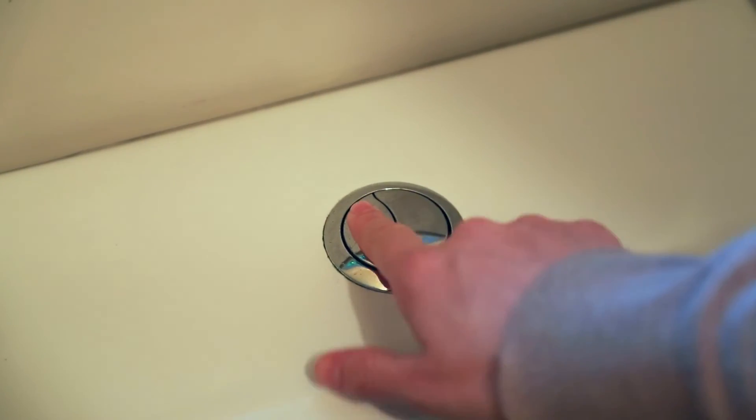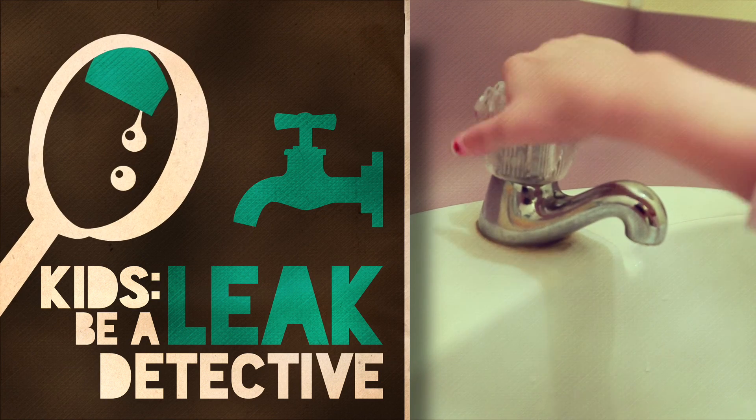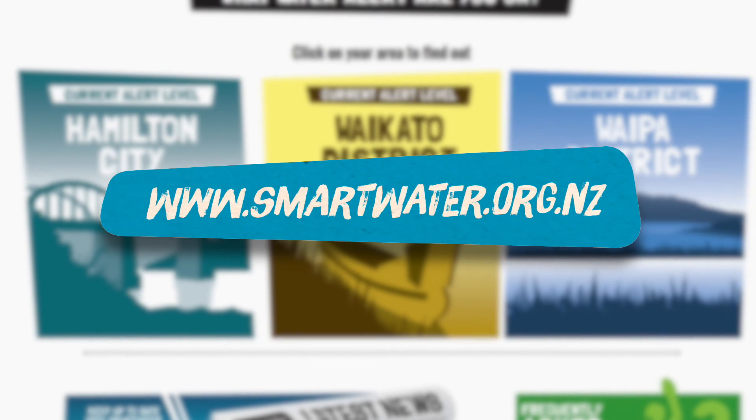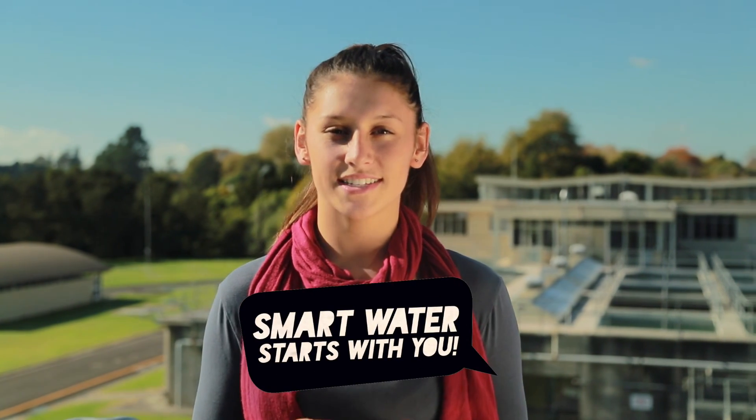In schools we can make a big difference if we all use the correct half or full flush on the toilet, and turning taps right off are great ways to save water. Check out smartwater.org.nz for more ideas on how to take action. The easiest way you can take action is by sharing what you've learnt today with your family and friends. We all need to work together to be smart with our water. Smart water starts with you.